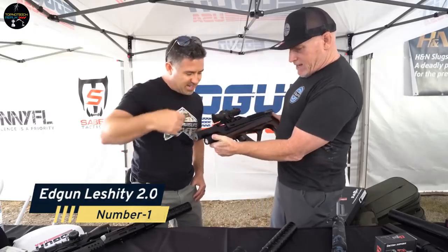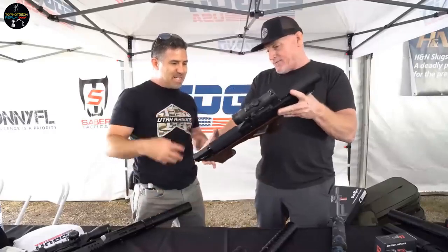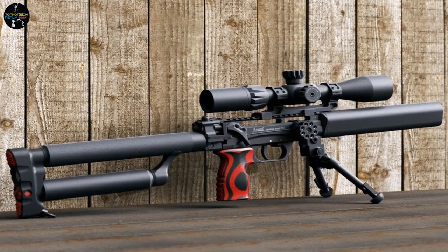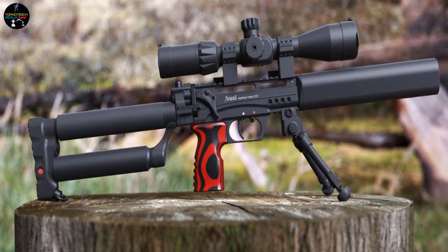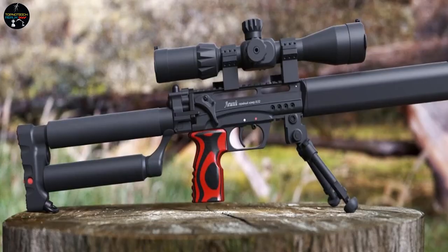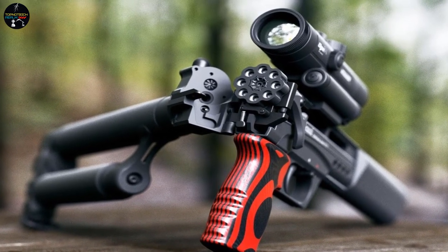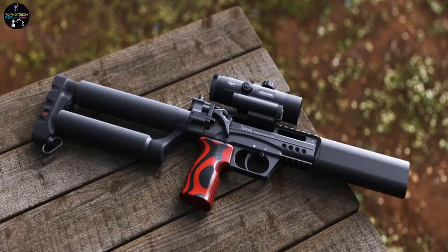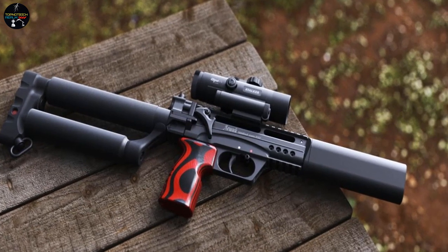Number 1: Edgun Leshiy 2.0. This is a Russian air rifle so popular that it can take up to two and a half months to deliver an order. The model is available in 4.5, 5.5, and 6.35 calibers with various barrel lengths. Because it is semi-automatic, it is ideal for firing in bursts. The 11-cubic-inch reservoir is sufficient for around 35 rounds.